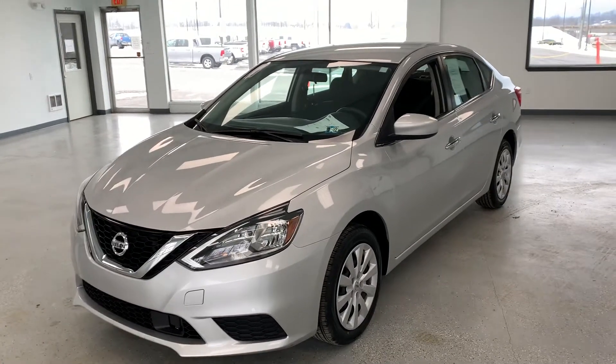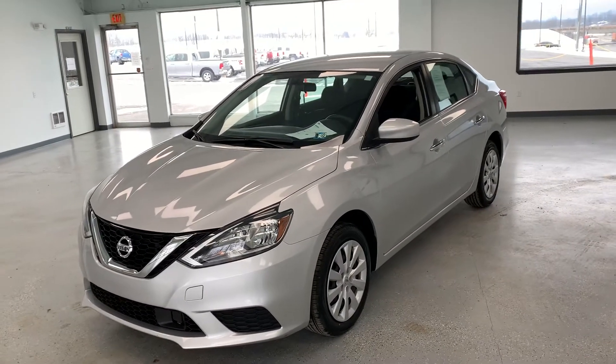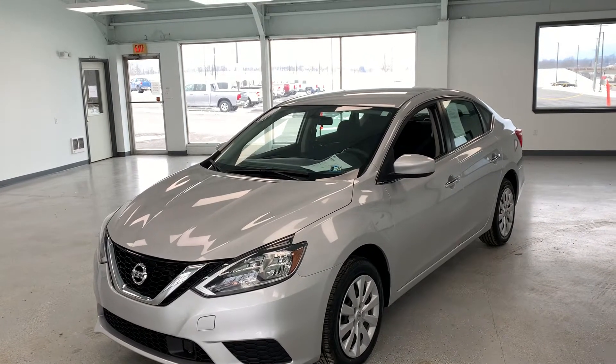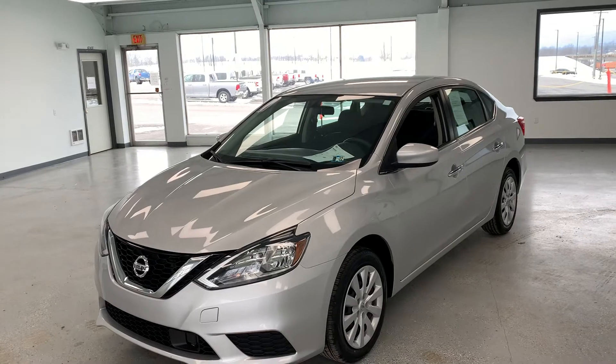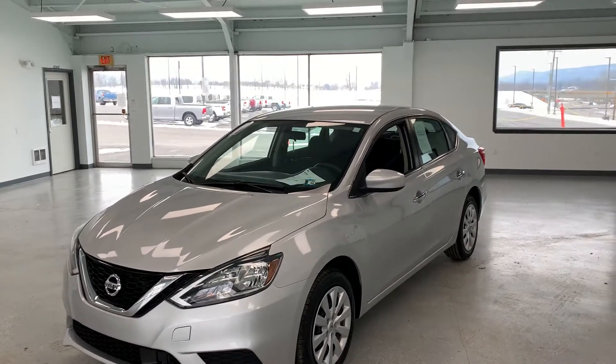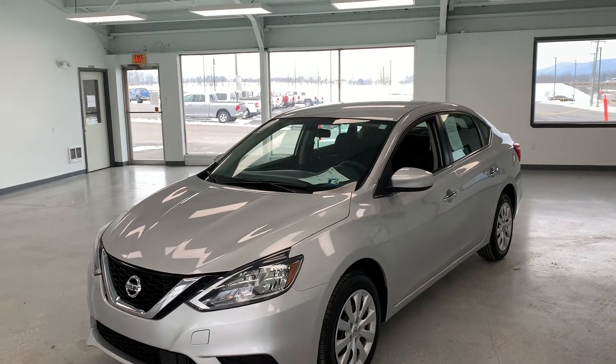Good afternoon folks, Roman here at All Things Automotive. This afternoon we are looking at a 2019 Nissan Sentra sedan. It is your base model version and it has 29,466 miles on it.